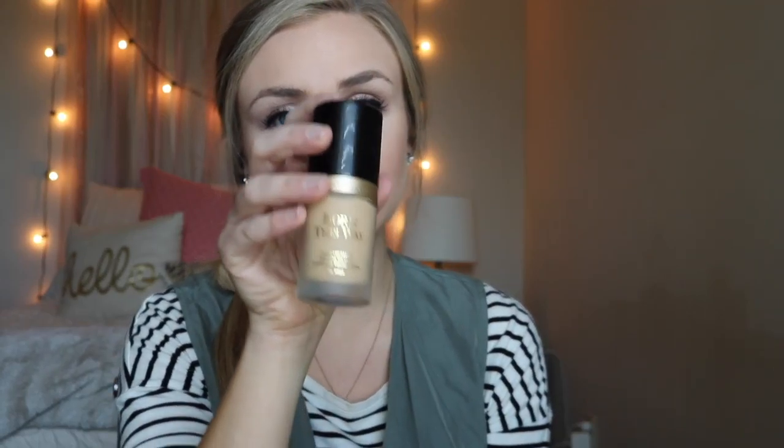So first things first, we are going to talk about makeup. I have been using the Too Faced Born This Way foundation. This is in the color Ivory, and the packaging looks a little like this. It comes in a pump. The coverage is medium to full and it does not feel cakey at all. It looks super natural, it doesn't feel heavy, it doesn't look heavy, and it photographs really well.